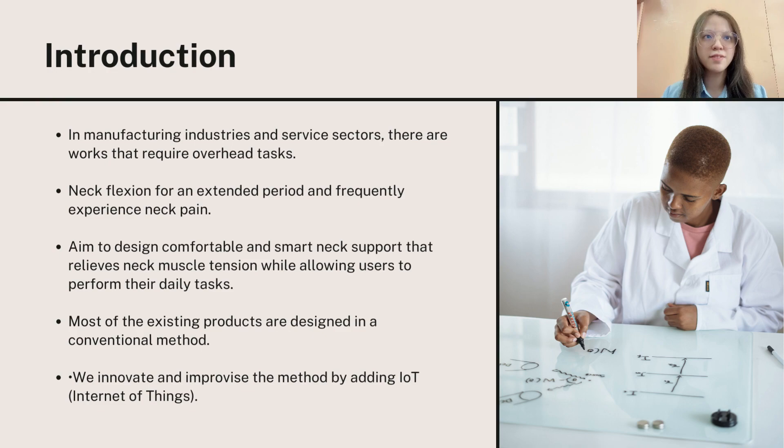In the manufacturing industry and service sector, there are workers who require to do overhead tasks such as painting a ceiling, electricians, and even office workers. They regularly hold their neck flexion for extended periods and frequently experience neck pain.